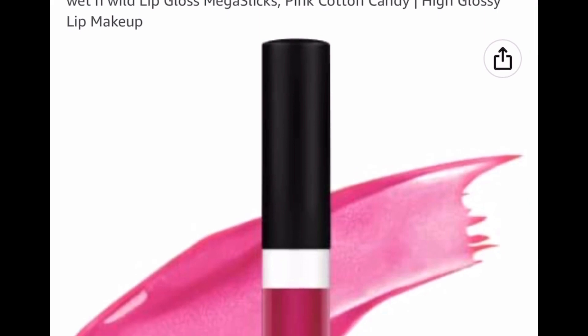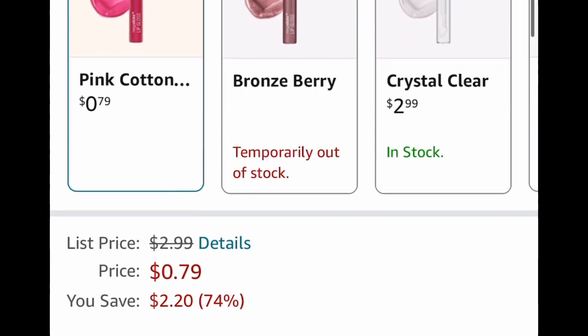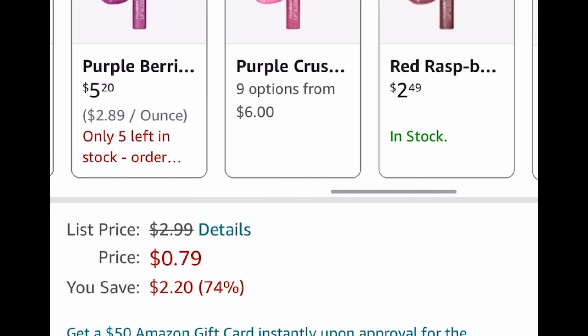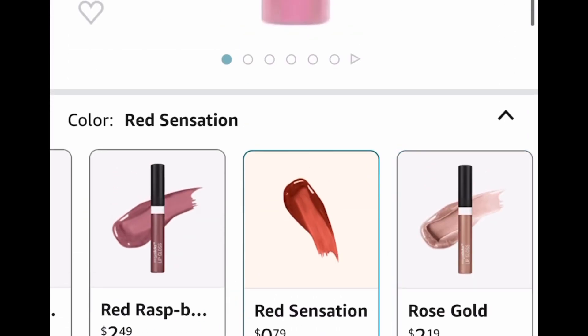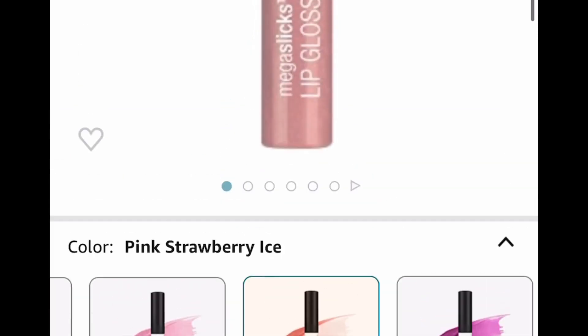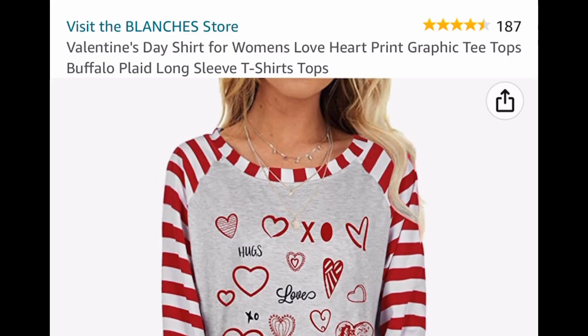Here we have the Wet and Wild lip gloss — this is the pink cotton candy. There are two other ones that are also price dropped. You can get this as low as 79 cents with free shipping. There's the pink strawberry one and one more — the red sensation. So you can go ahead and select red sensation, pink strawberry, or cotton candy, and they're all for only 79 cents.